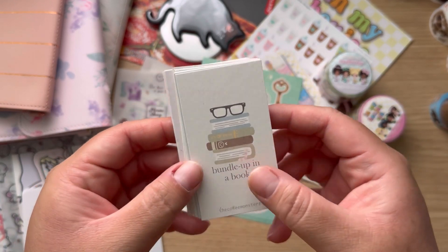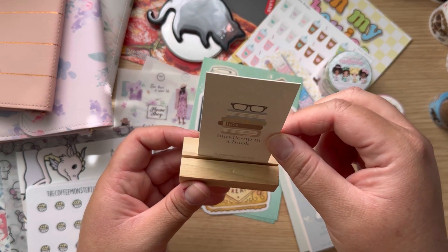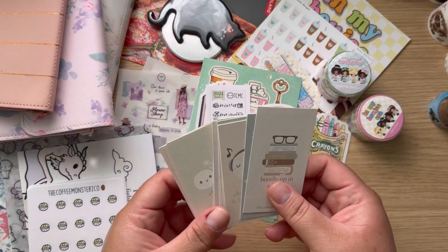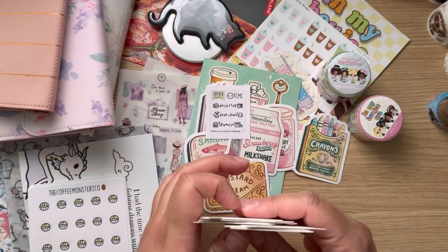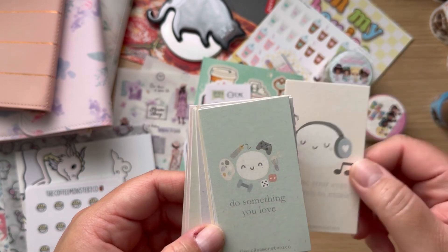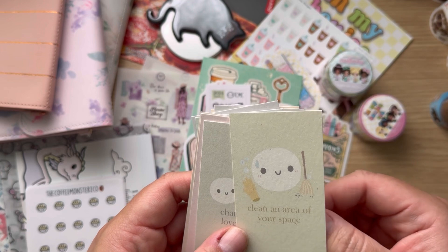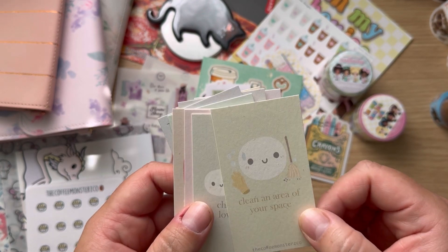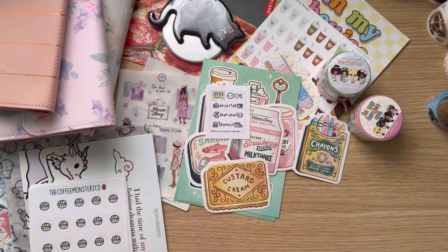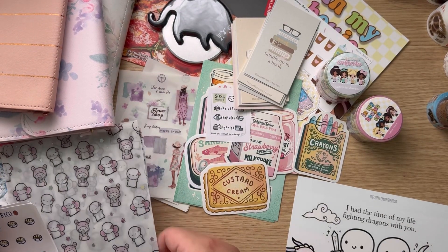I also got the little 'Bundle Up in a Book' card pack. These are little cards and I have this little block from The Rosy Life Planner that she gave out with her calendar — I can just stand these up right on my stand. It's a 10 or 12 pack with different cute ones: 'bundle up in a book,' 'connect with nature,' 'close your eyes,' 'listen to music,' 'do something you love,' 'go to bed early,' 'grab a treat,' 'update your journal,' 'disconnect and unplug,' 'clean an area of your space,' 'chat with a loved one,' 'do your skincare routine,' 'watch a show or movie.' These are adorable!